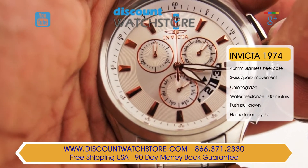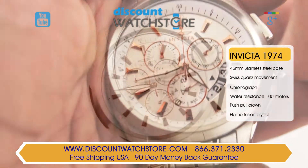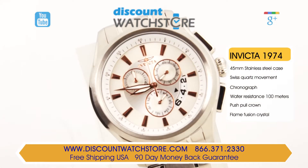The hands are sword shaped and luminous, which is great for nighttime readability. The Invicta 1974 is water resistant up to 100 meters, making this timepiece an ideal choice for daily wear.